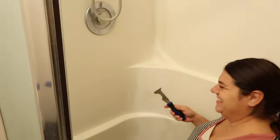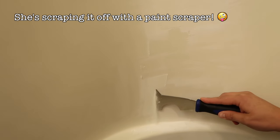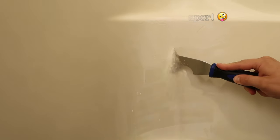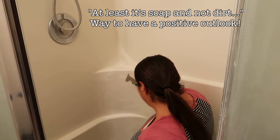It's like seven at night and we're just starting to paint the bathroom. My sister-in-law noticed how dirty the shower is — there's so much soap residue. At least it's coming off, and at least it's soap and not dirt. Still gross, but at least it's getting clean.